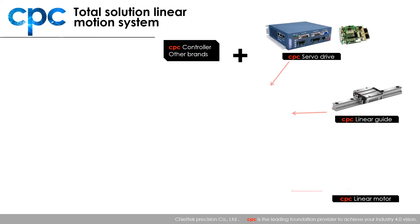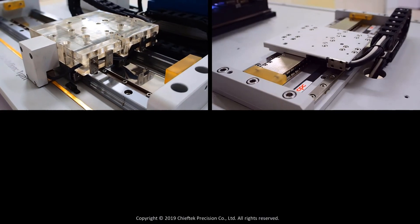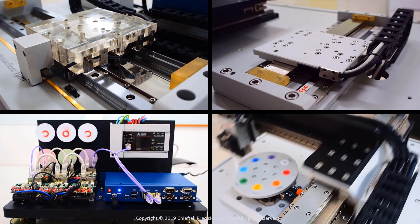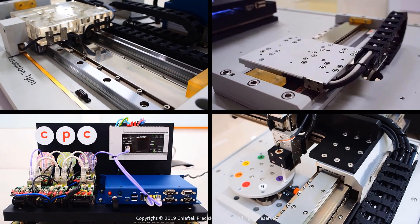CPC is step-by-step becoming a flexible total solution company with sufficient experience. Including linear guide, linear motor, linear encoder, DD motor, drive, and whole motion systems to achieve your Industry 4.0 vision.